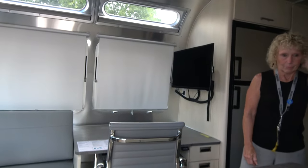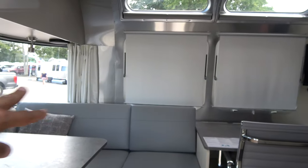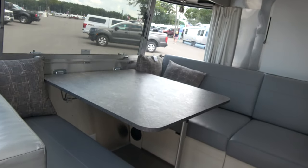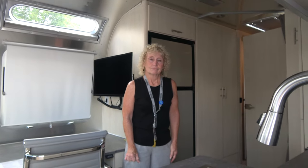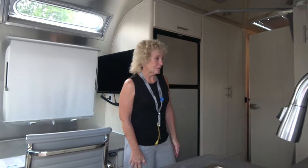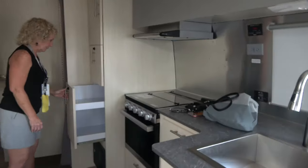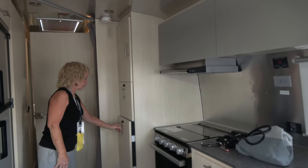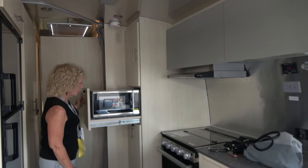You give up a little bit of the lounge space for that office — you don't have as much seating — but you get the office area, which is good for people on the road. Entertaining inside your Airstream is starting to be a thing of the past; you do everything outdoors now. In the kitchen we have a pull-out pantry and a microwave.